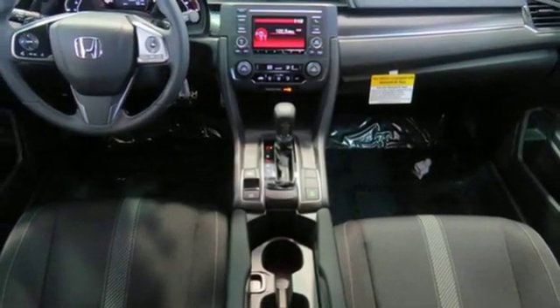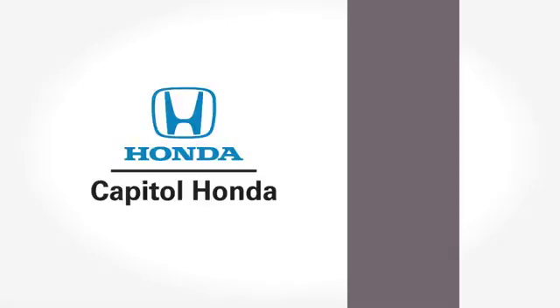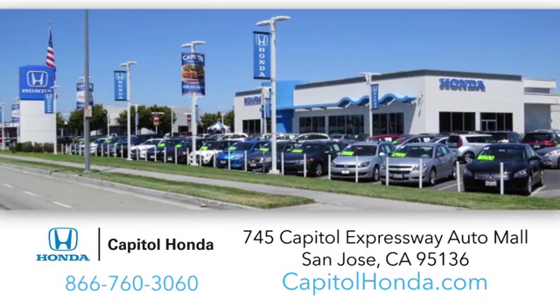Stop in for a test drive and make it yours today. Welcome to Capital Honda, the top award-winning Honda dealer in the Bay Area year after year. We're the first dealer on the Capital Expressway Auto Mall in San Jose.